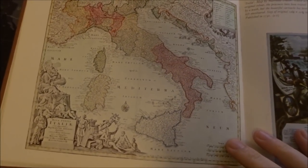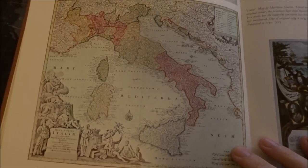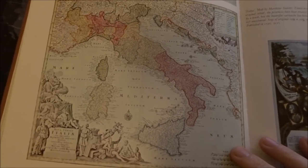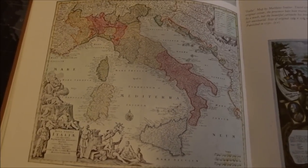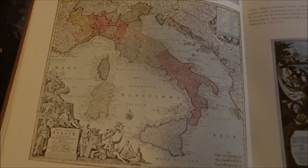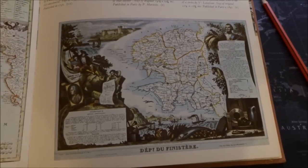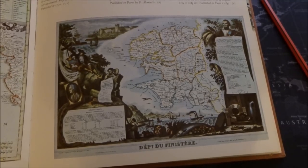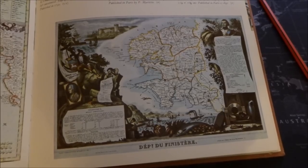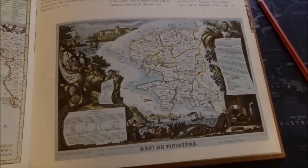The map of Italy from 1730 — Italia — a map by Matthias Seutter, tinted with original color. The provinces have been treated with a wash, but the beautiful cartouche has been left uncolored. And a quite nice map here — Finistère — an extremely decorative map of the French department, with inset panels providing statistics, curiosities, celebrities, commercial details, and a key to the symbols used. This is one of a series of maps by V. Levasseur, published in Paris, 1845.